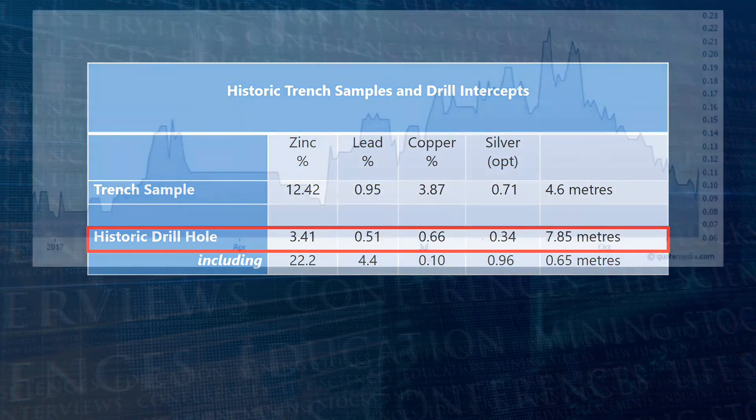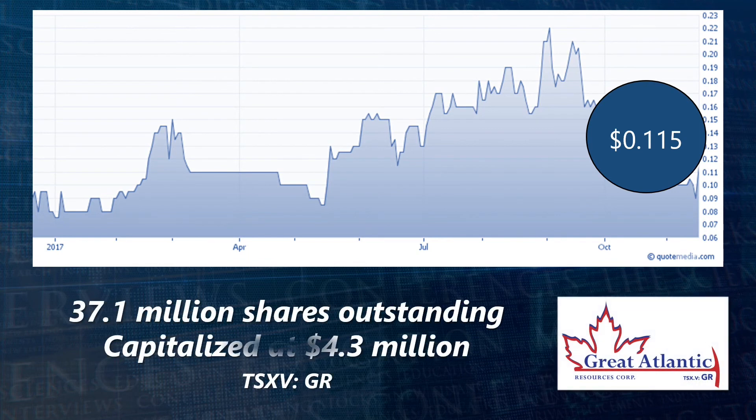The shares are trading at 11.5 cents and with 37.1 million shares outstanding, the company is capitalized at $4.3 million.